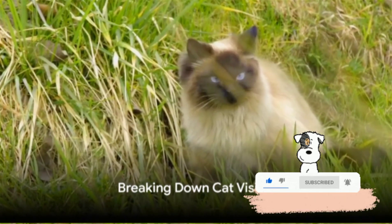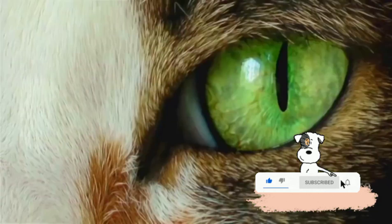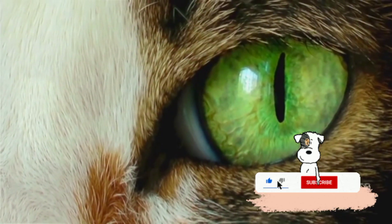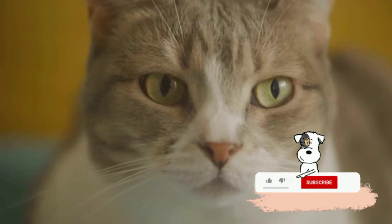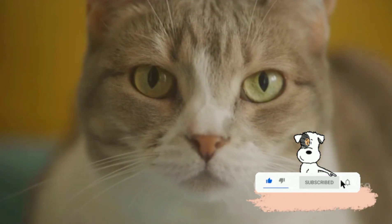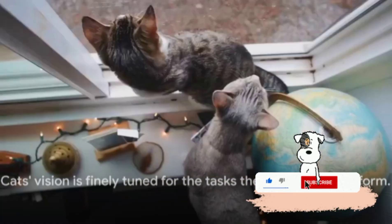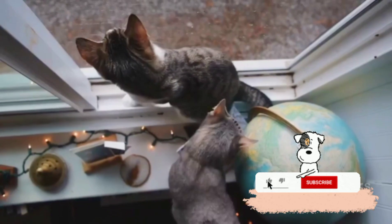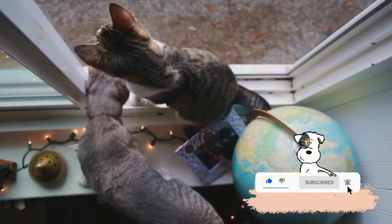Now that we understand the science, let's break down what this means for how cats perceive the world. Cats' vision is finely tuned for the tasks they evolved to perform. Their ability to detect even the slightest movement is extraordinary — this is why your cat pounces on that nearly imperceptible speck of dust floating through the air. But what about colors? Cats don't see the world in full technicolor like we do. Their world is painted in shades of blue and yellow, and while they might not appreciate a stunning sunset the same way we would, they have no problem distinguishing between the blue of the sky and the yellow of a canary.